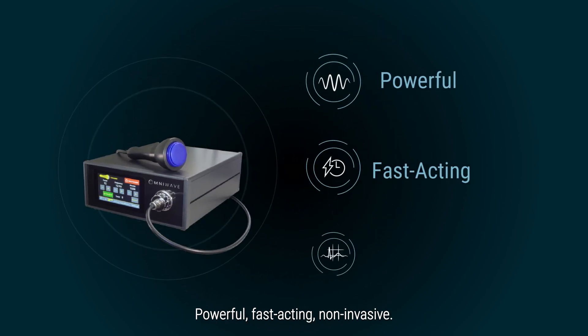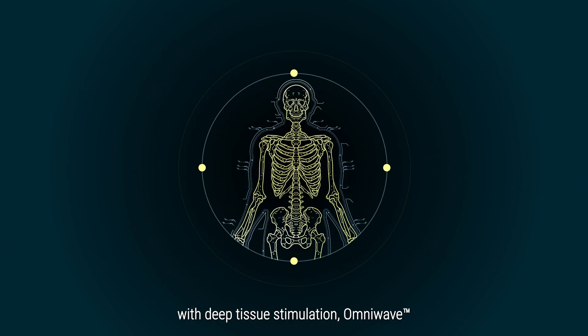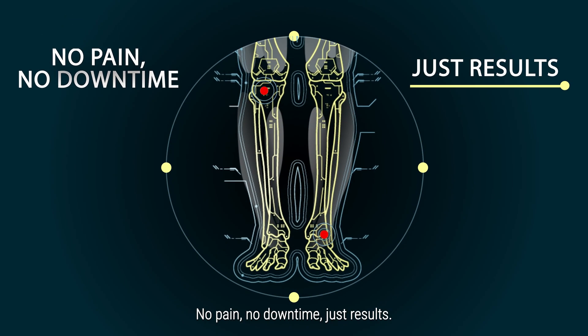Powerful, fast-acting, non-invasive. Combining high-velocity sound waves with deep tissue stimulation, OmniWave accelerates the body's natural recovery processes quickly and safely. No pain, no downtime, just results.